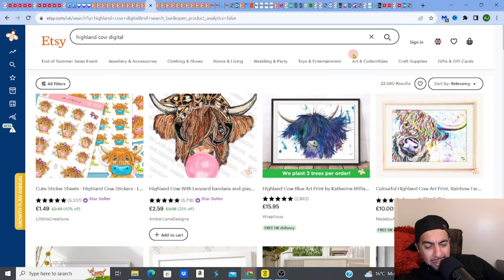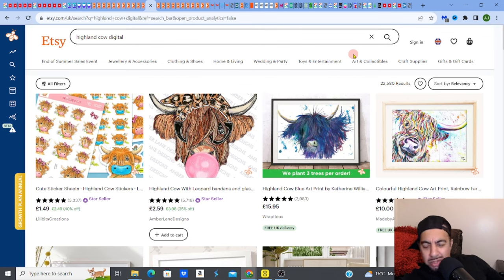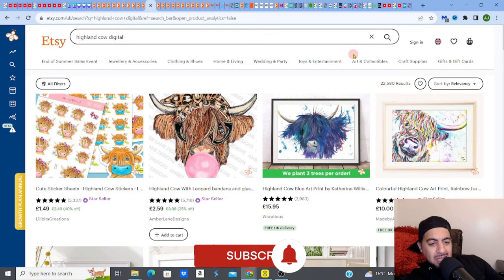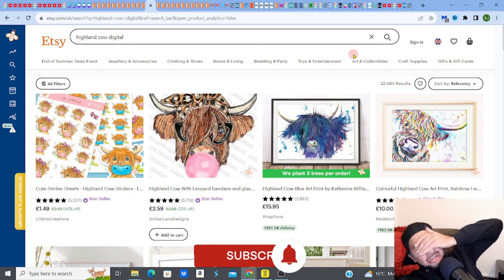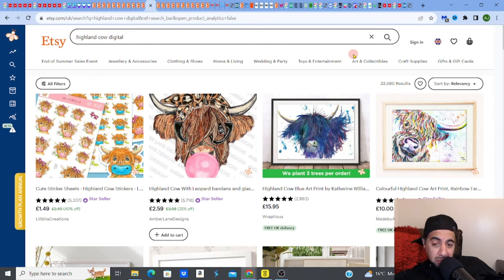Good morning, good afternoon, good evening — welcome back, digital product family! Fantastic to see you guys. If you love digital products, love creating, selling, and researching, please hit a like, subscribe, smash that notification bell, and don't forget to share, because you never know who might find benefit from this.